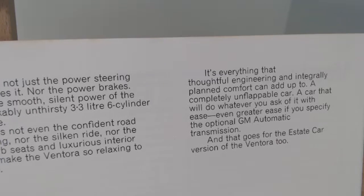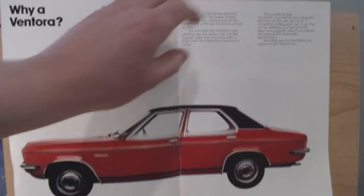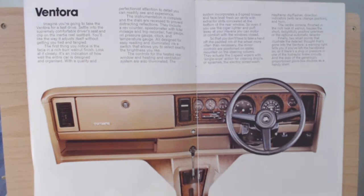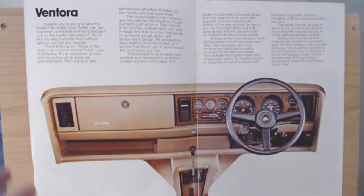"Even greater ease if you specify the optional GM automatic transmission. And that goes for the estate car version of the Ventura too." On the next page we have a look at the interior — very much a typical 70s interior, this sort of fake wood, quite a few dials, and an interesting little shelf, but all very angular and square.